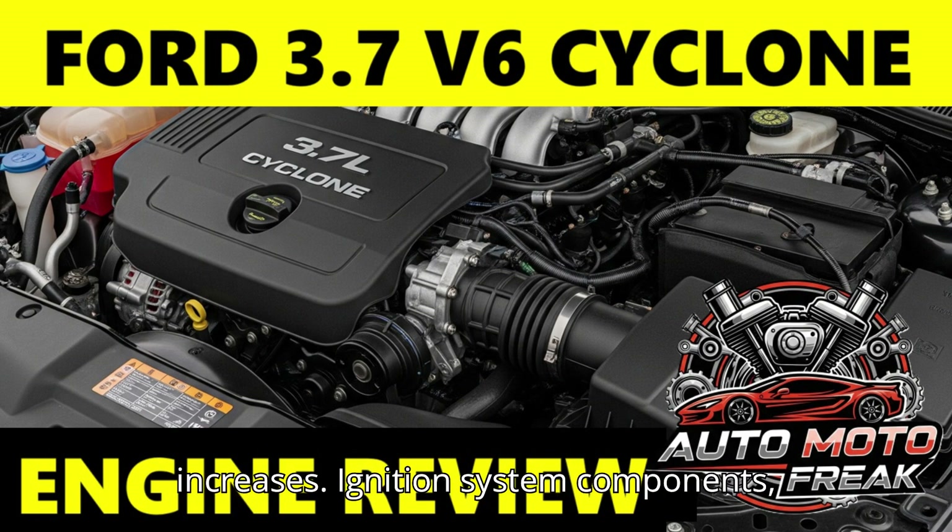Ignition System Components: Spark plugs and ignition coils are wear items. Neglecting spark plug replacement can lead to misfires, reduced fuel economy, and strain on ignition coils. Cam Phasers: While less common than in some other Ford engines, especially EcoBoost, cam phaser issues can occasionally arise, leading to cold start rattles or rough idle.